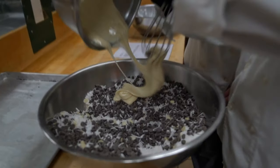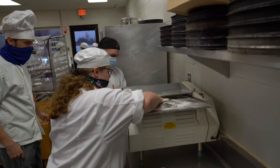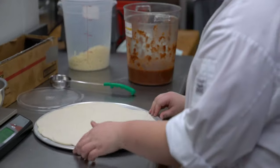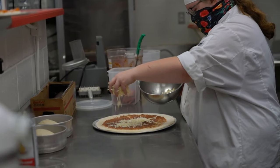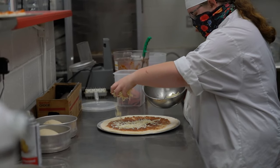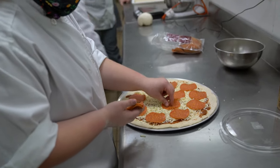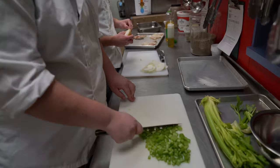Welcome to the culinary arts program here at the Sanilac Career Center. I'm Chef Clinton. On a daily basis we have a pre-game meeting in the classroom to go through what needs to be done for the day. We spend 15 to 30 minutes on the knowledge part of our program, after which we head into production labs to start putting our knowledge to work — cooking up a storm. You will work in teams and individually depending on the task, with a goal of performing at your optimal level of skill with consistency.